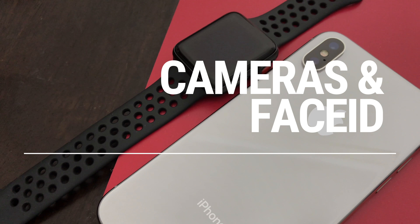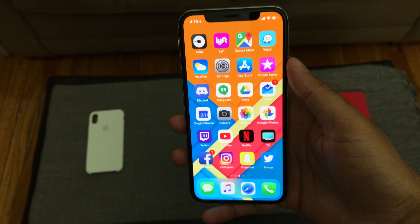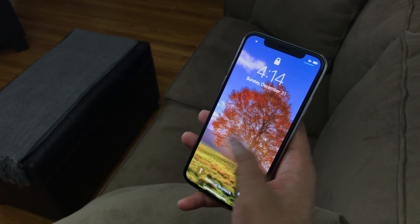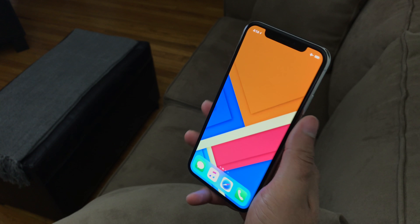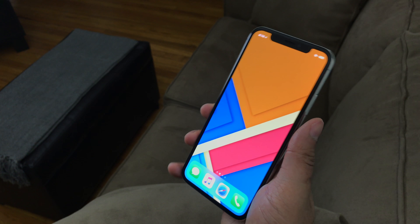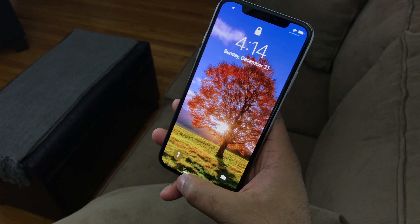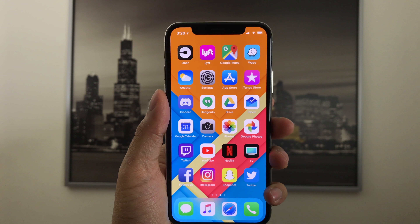The notch also houses the front TrueDepth camera and all of the advanced Face ID technology — the biggest change Apple made with the iPhone X: the removal of the home button. Unlocking the phone now requires swiping up from the bottom instead of pressing a home button. Face ID has been pretty great overall. It's not perfect and fails at times, and it's not quite as fast as Touch ID, but for a first implementation it's really close and will only get better. I would have still liked a fingerprint reader as an option at this price.